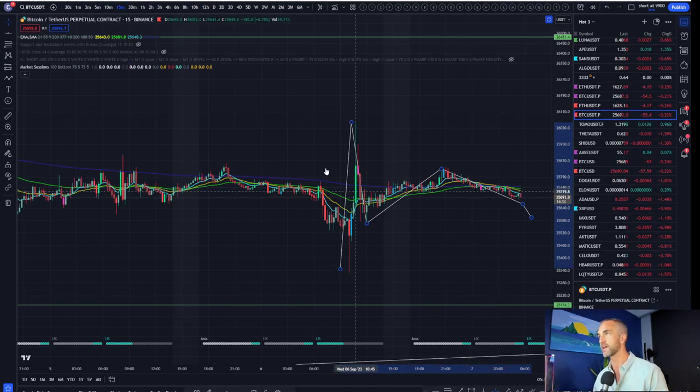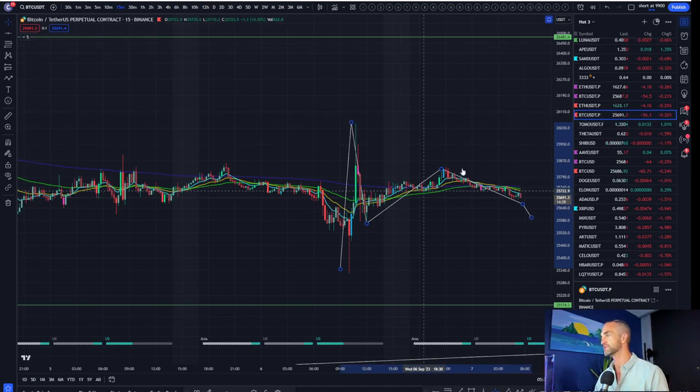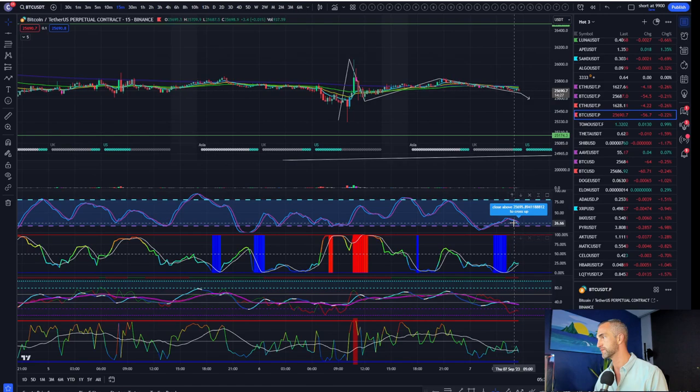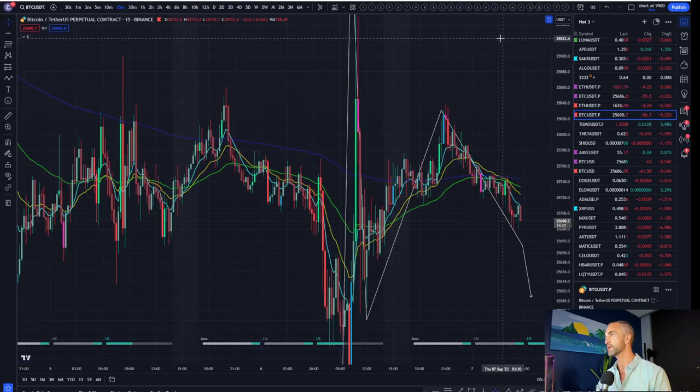Short-term, the downside momentum has crossed down, volatility is increasing, and we got the silver cross to the downside — that's when the 21 is crossing the green 55.